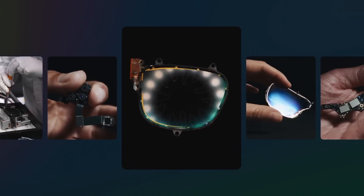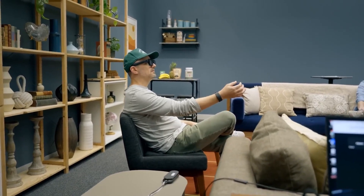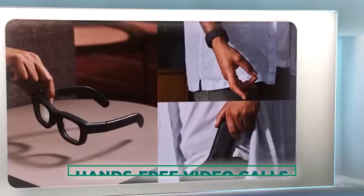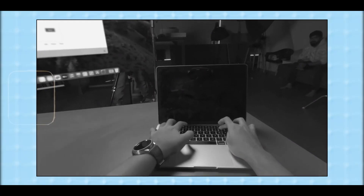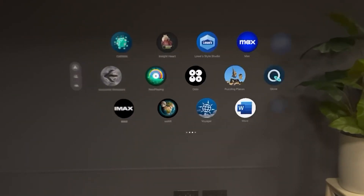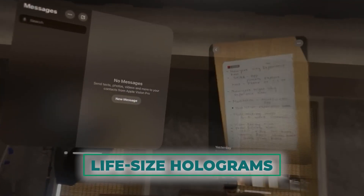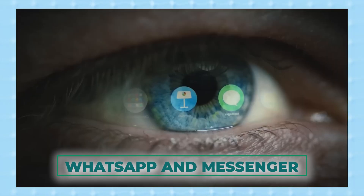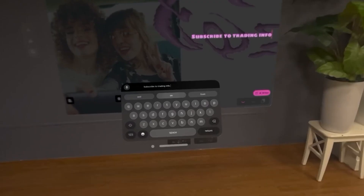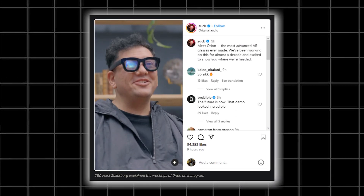Orion isn't just about productivity — it's also about enhancing social interactions. With its built-in camera and microphone, Orion enables hands-free video calls that feel incredibly natural and immersive. You can chat with friends and family as if they were right there in the room with you, their life-size holograms seamlessly blending into your environment. Seamless integration with popular messaging apps like WhatsApp and Messenger makes staying connected easier than ever.